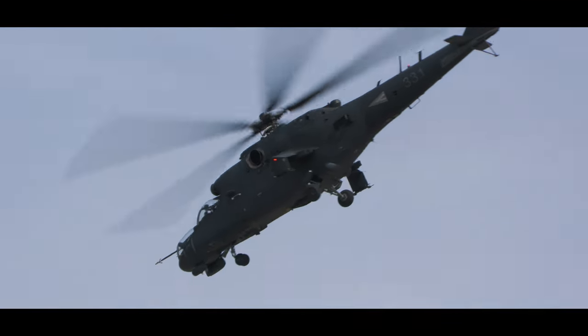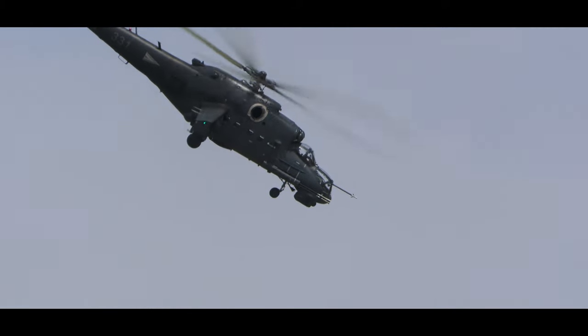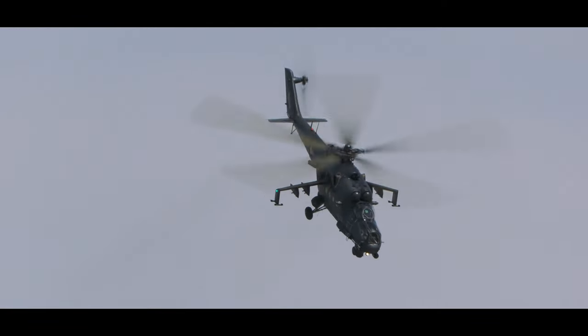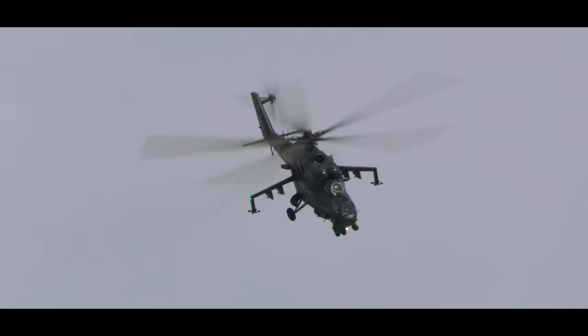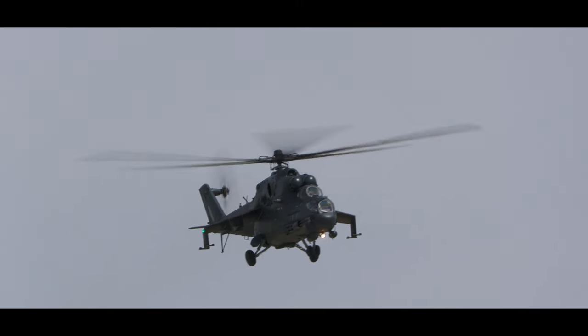It's very dark and menacing up here. There's a very menacing sound to it, as you can see.